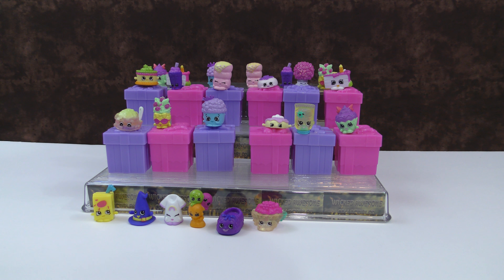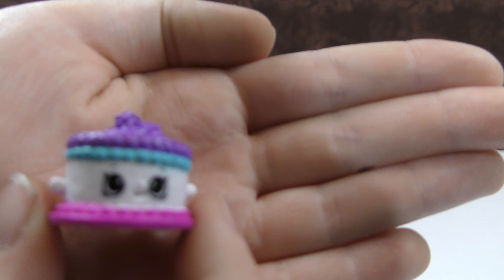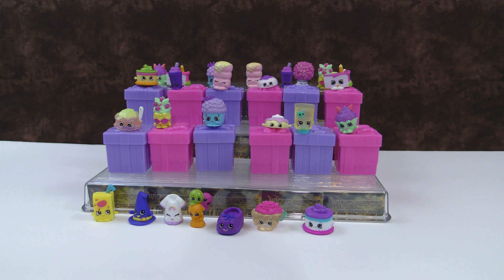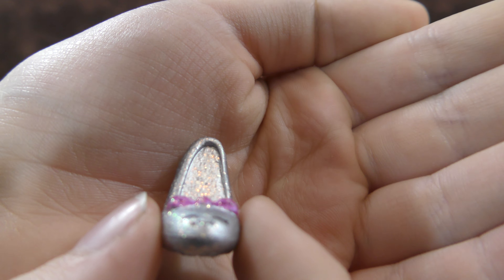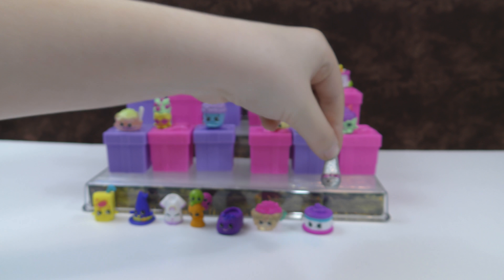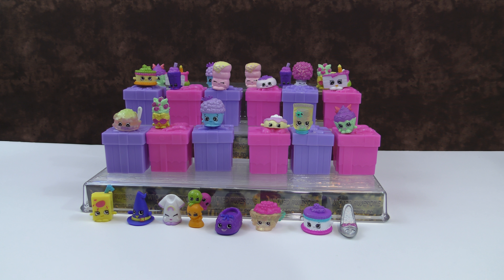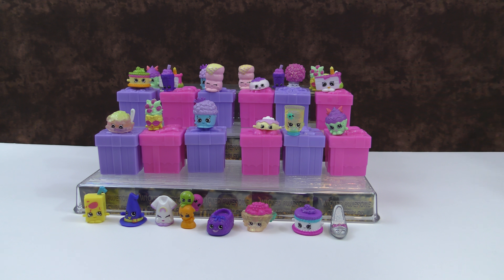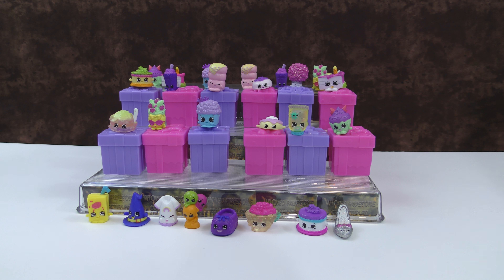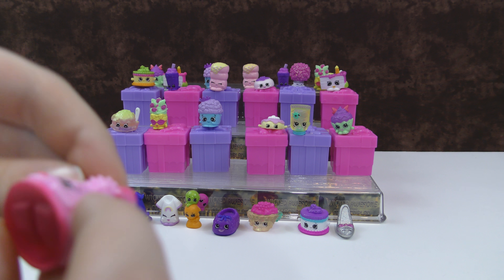This is Brie Birthday Cake but in a different color — it's a Topkin Shopkin too, the bottom layer. Then this is Wedding Shoe Sue — another glittery one. I really like the glitter on those, they're really pretty. And then this is Diana Dress, the Topkin Shopkin from the princess party.